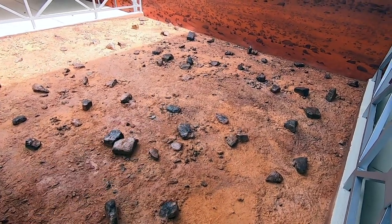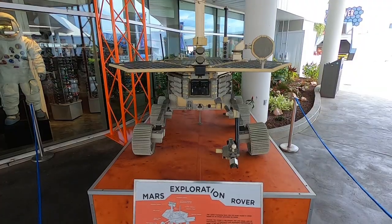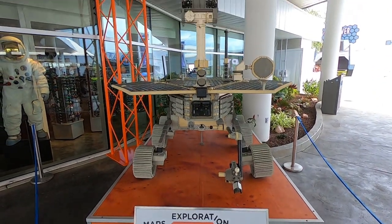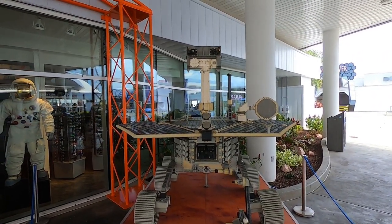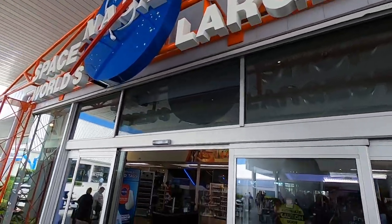Maybe these are real Mars rocks — probably not. They have a Mars Exploration Rover made out of Legos, which is really neat. Let's go check out the shop because we love our merch.